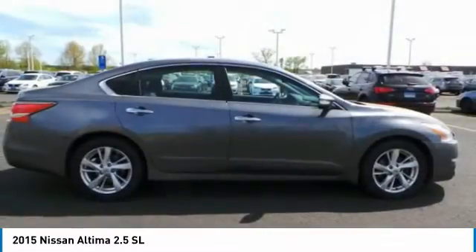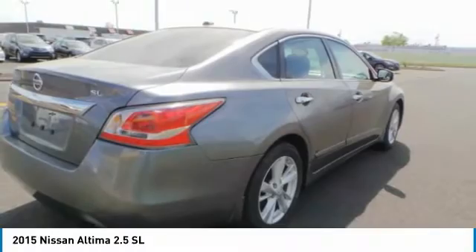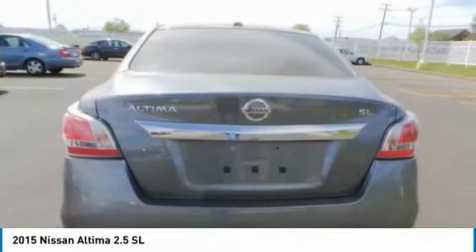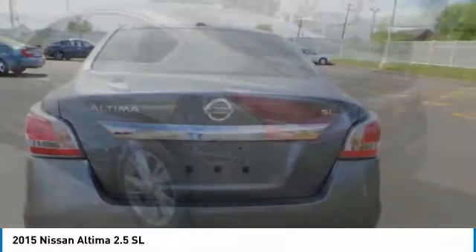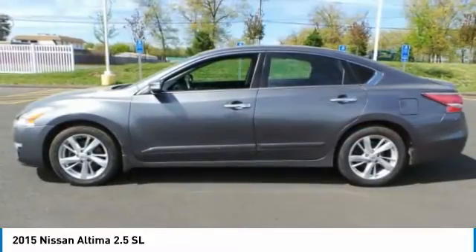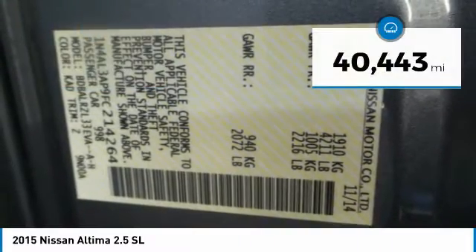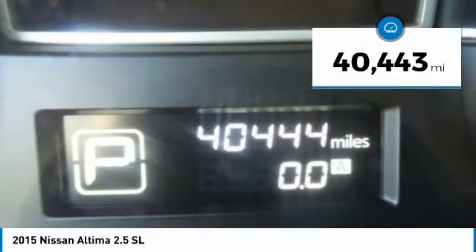Combine that with a powerful V6 or efficient four-cylinder engine, six standard airbags, and over 5,000 quality and performance tests, and you'll see the Nissan Altima is made to drive and built to last, and is priced below $15,000. This vehicle has less than 45,000 miles.